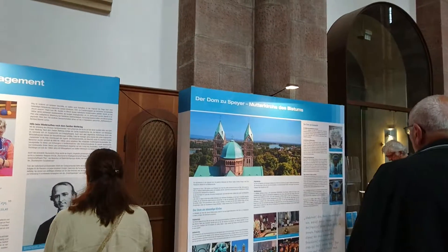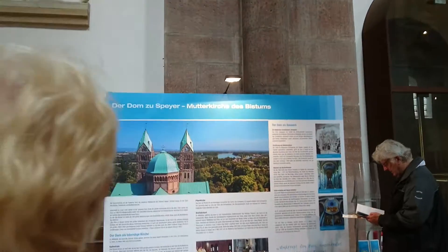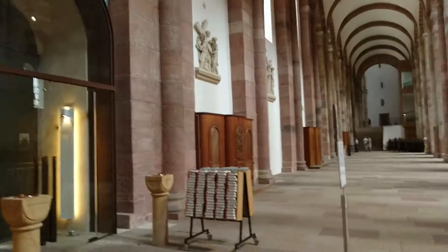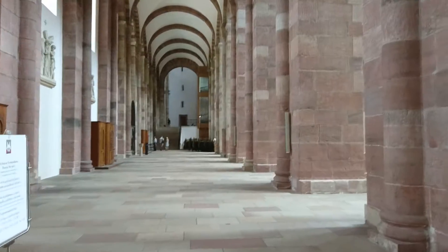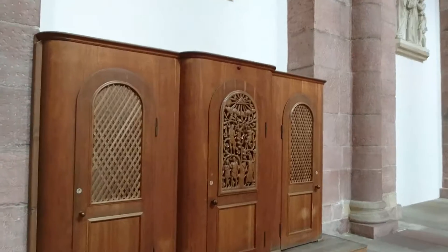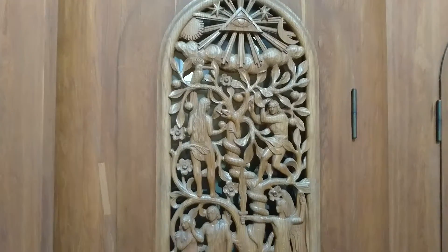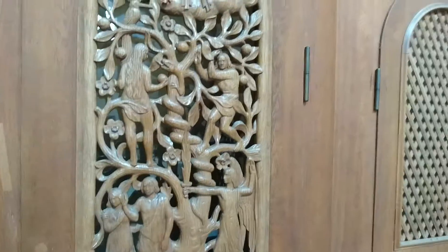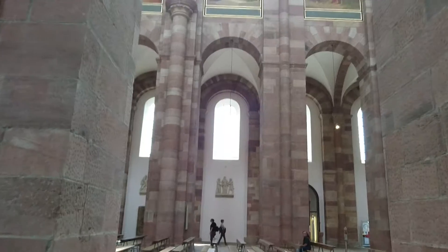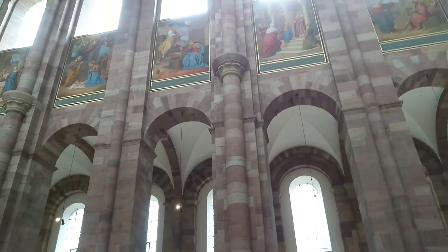Dome of Speyer. Here's the confessionary. More delicate carvings. Difficult to see the paintings on this side because we're pointing into the sun.